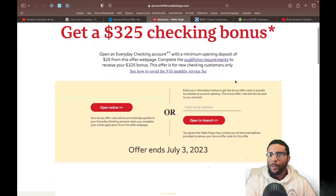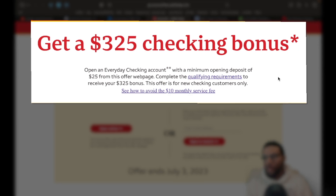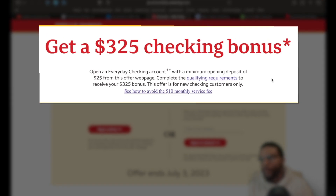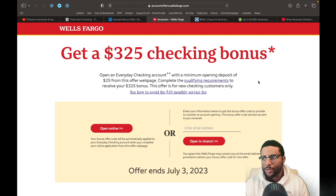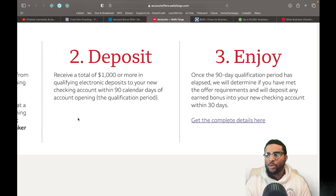Next up we have Wells Fargo. I know some people have issues with Wells Fargo, but we're not being emotional — we're looking at this logically. There are still certain credit products that are beneficial, especially on the business side. The $325 checking bonus: open an Everyday Checking account with a minimum opening deposit of $25 from the offer website by July 3rd, and receive a total of $1,000 or more in qualifying electronic deposits to your new checking account within 90 days of account opening.